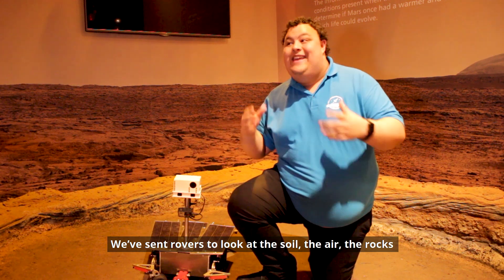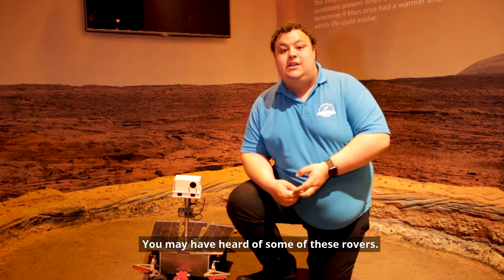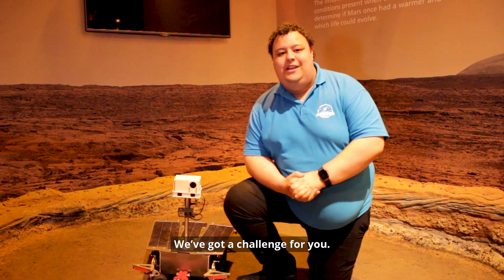We've sent rovers to look at the soil, at the air, at the rocks, and find as much information as possible. You may have heard of some of these rovers — there's ones called Curiosity, Spirit, Opportunity, and there's even a really diddy one called Sojourner — and we've got a challenge for you.